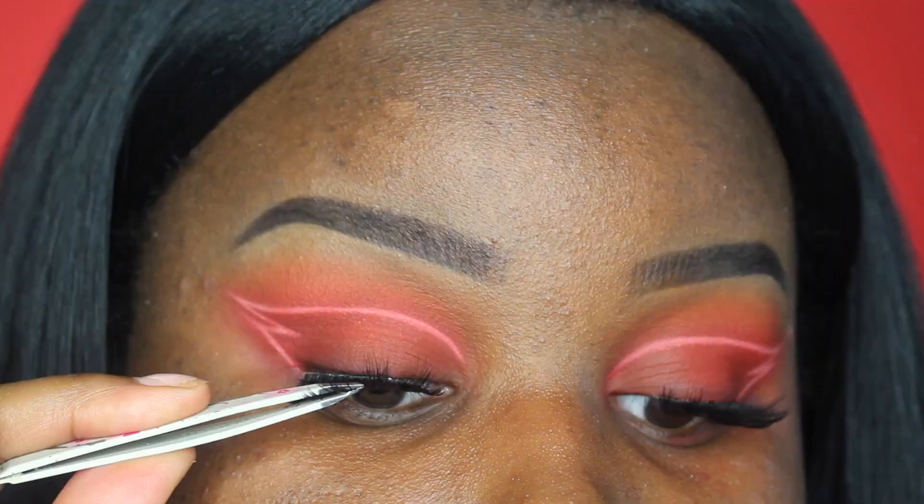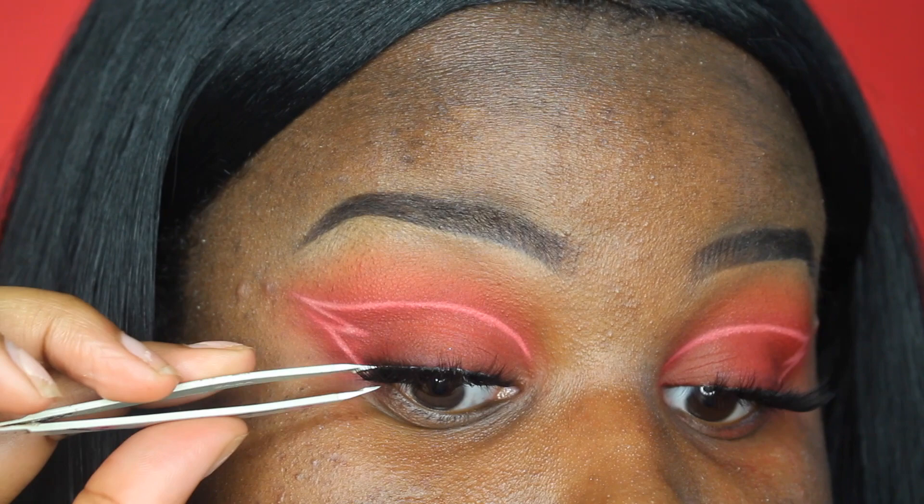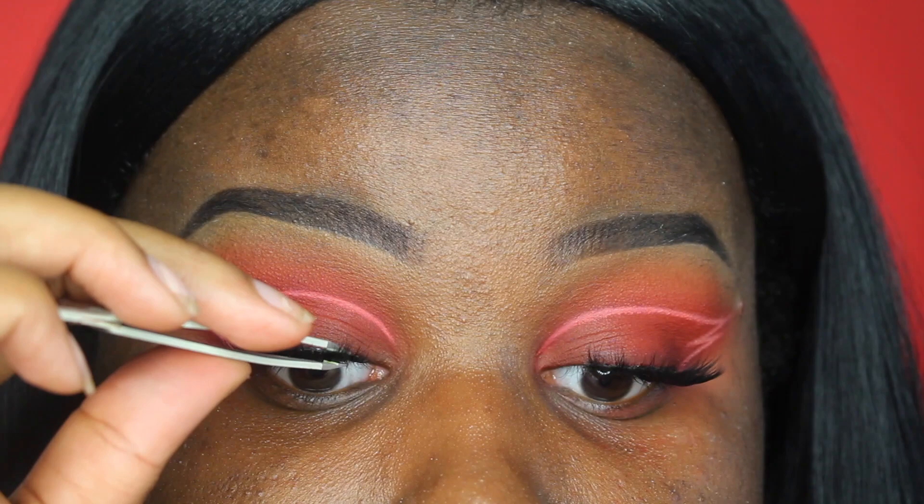Now that the hard part is over it's time for lashes. I'm going to be wearing my Enchanting Lashes from Certify. Since the eyes are almost done I'm going to move on to the face — for primer today I'm going to be using my Black Up Strobing Primer and my Maybelline Baby Skin Pore Eraser Primer.